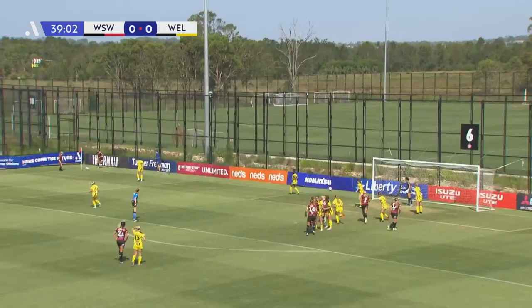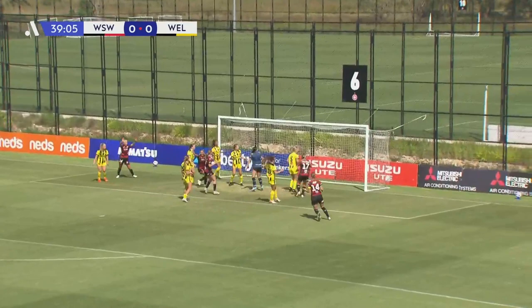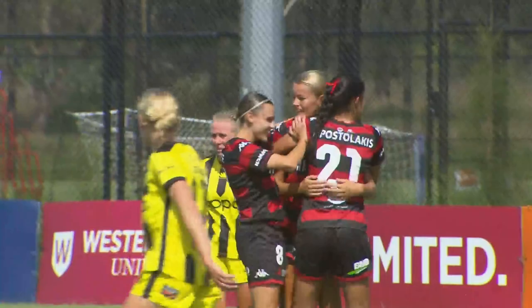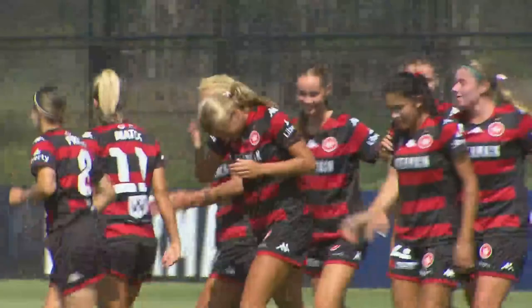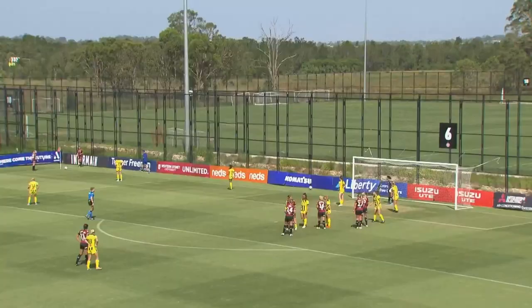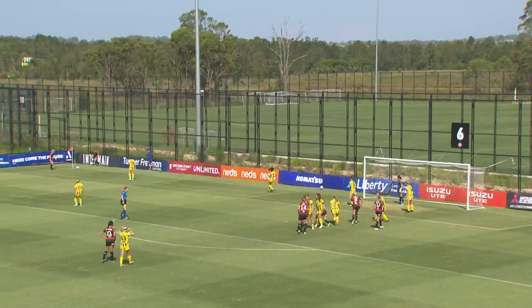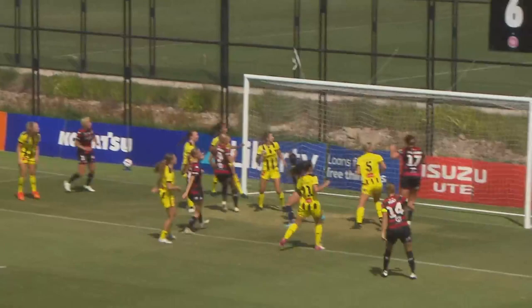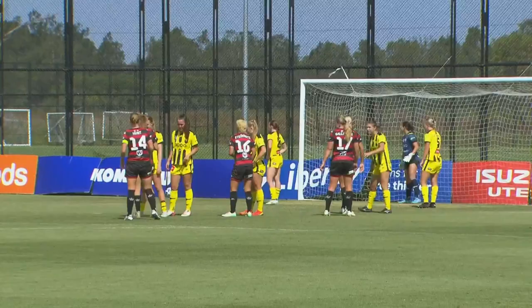So here's the resulting corner. Harrison to take — and it's there for the opener! Sophie Harding with a glancing header. After opening her account for the season against the Victory last week, she's on a scoring streak. Western Sydney Wanderers 1, Wellington Phoenix 0. That's an excellent delivery by Amy Harrison, whipped in — the timing of Harding's run there is fantastic and she just gets enough on it to redirect it. Really, really good goal by Sophie Harding.